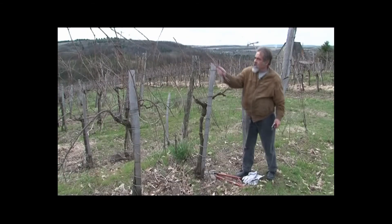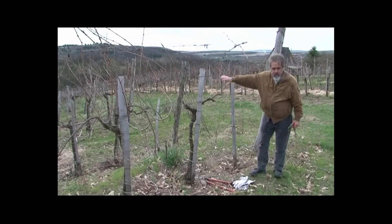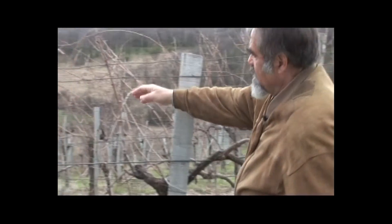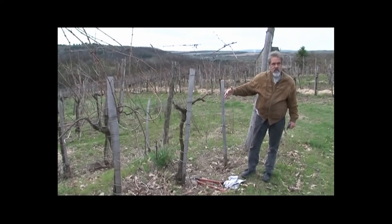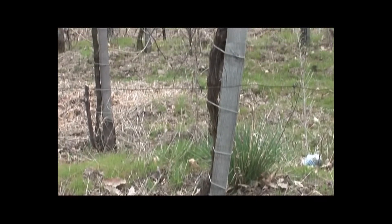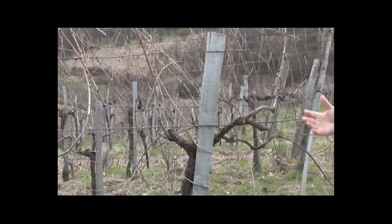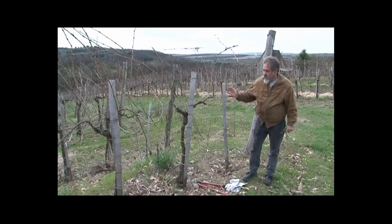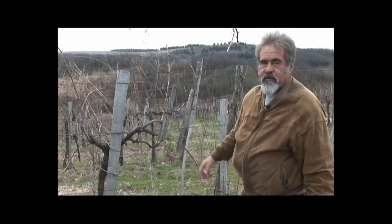Tehát metszés után így néz ki a tőke. Ezt a szálvesszőt lehajtjuk az egyik oldalra, a másik szálvesszőt a másik oldalra. És akkor biztosítva van 6-8 tonna termés, amelyik garantáltan 18-20 mustfokos lesz, amiből már jó minőségi bort lehet előállítani. Ez az ernyő tőkeművelésmódnak a metszési sémája röviden.